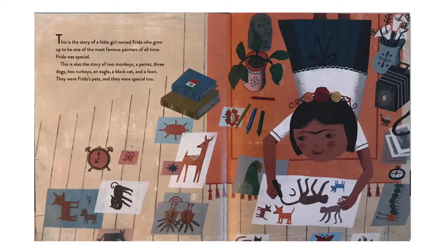This is the story of a little girl named Frida, who grew up to be one of the most famous painters of all time. Frida was special. This is also the story of two monkeys, a parrot, three dogs, two turkeys, an eagle, a black cat, and a fawn. They were Frida's pets, and they were special too.